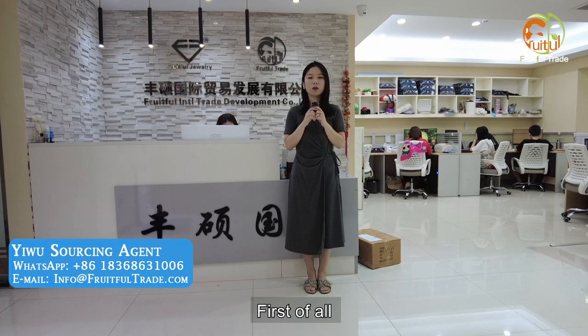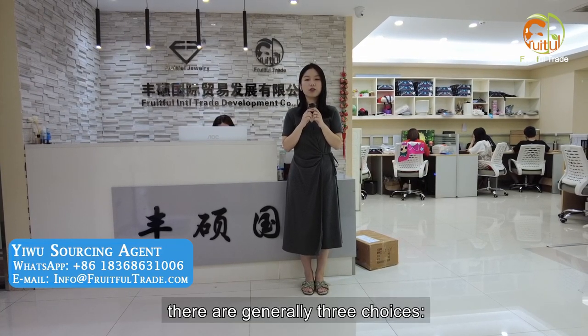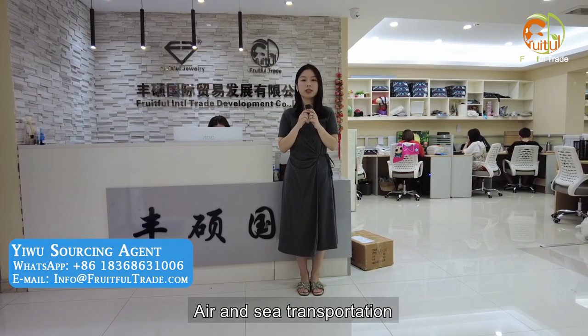First of all, when you choose to import from China, there are generally three choices: International Express, Air, and Sea Transportation.